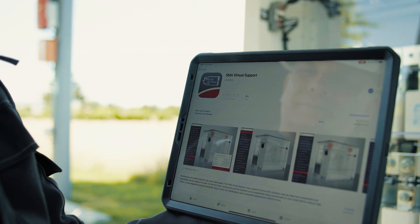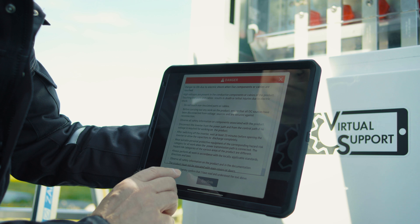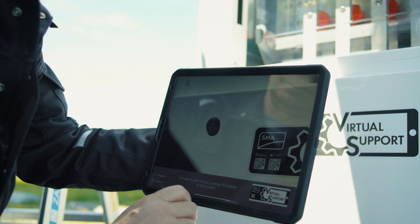Customers first download the app from their device's app store. To start the application, the technician scans the marker on the inverter with a smartphone or tablet.